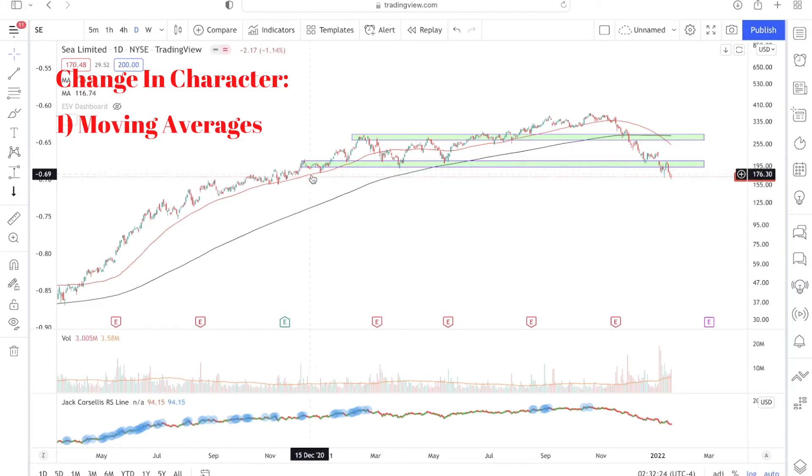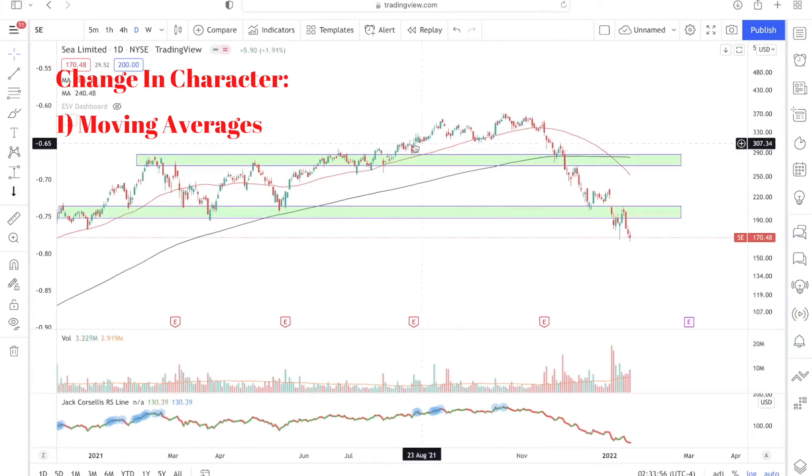Examples of this are visible at several points on the chart — whenever prices of Sea Limited declined and reached the 50-day moving average, they found support there and bounced back up. There was an exception during a consolidation period where prices fluctuated above and below the moving averages, but once price broke above that consolidation, it started respecting the 50-day moving average again. You can see prices finding support at the 50-day MA at multiple points throughout the left side of the chart.